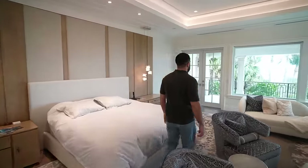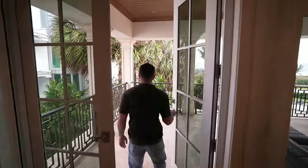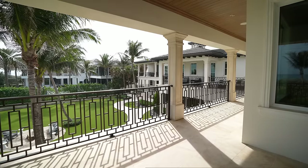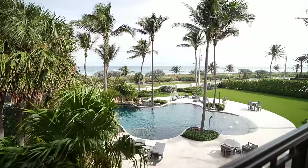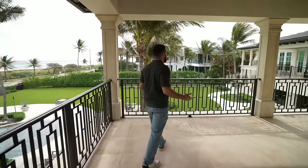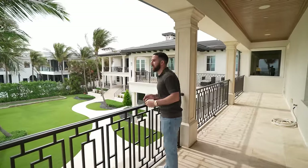I have to show you this because this is what this home is all about — the views. Out here, this is what it is: a beautiful place to live, views of the ocean. This is what everybody works so hard for. You come out here expecting the world, and you've got it — the pool, the view, the balconies, the space, the privacy. If you're in this price range, what are you waiting for?